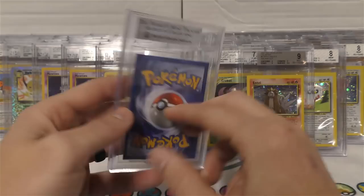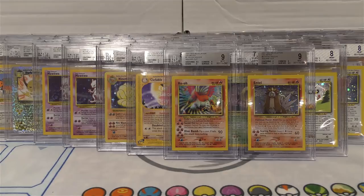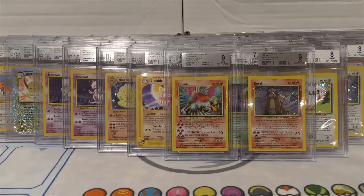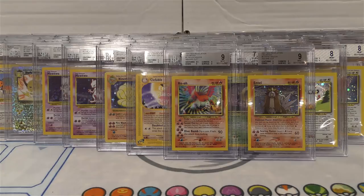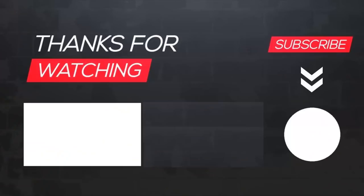So guys, I hope you enjoyed the video. My very first Beckett submission - I made sure it was all cards that I would remember. I plan to set most of these back into my personal collection. Maybe I'll sell some of the square cuts on the base like the Mewtwos that have multiples, but a lot of stuff is just going to go directly back into my personal collection. Let me know what you think and let me know if you prefer the Beckett cases or if you prefer PSA.